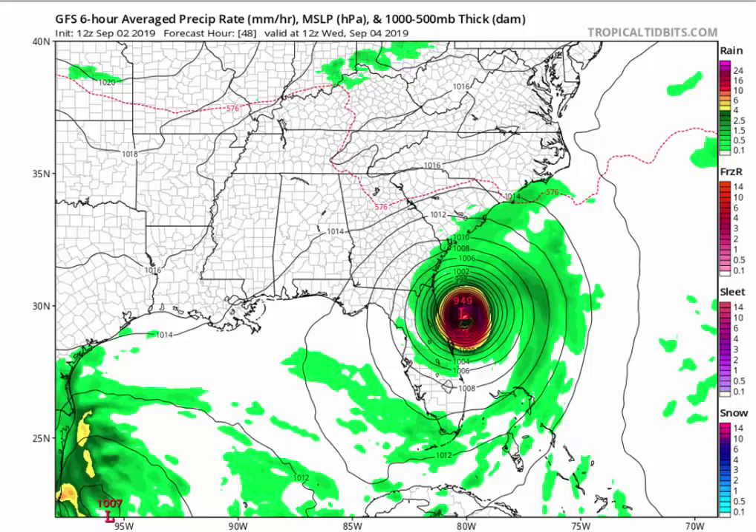This is the GFS. You can see for Wednesday morning, it's now parallel on the coast. Look how slow it moves — it's right over here right now. This is Monday, midday. Look where it is Wednesday morning — 48 hours later. This is a slow-moving hurricane.